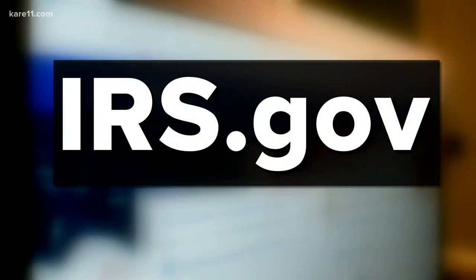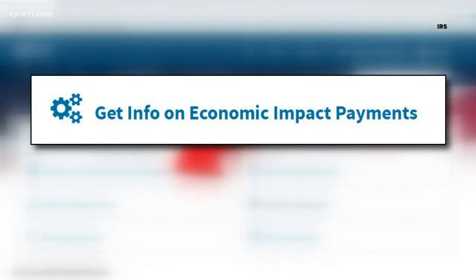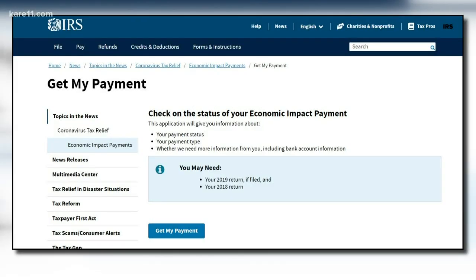You'll want to go to irs.gov. The next thing you'll want to do is click on this button here that says Get Info on Economic Impact Statements. That will take you to this page here, and on the left here, it will say Filers, Get Your Payment. You'll click on that, and it will take you to this page here, so click on this button here that says Get My Payment.